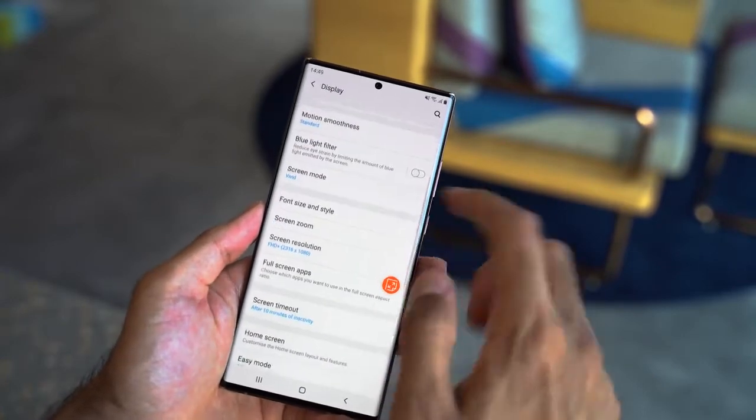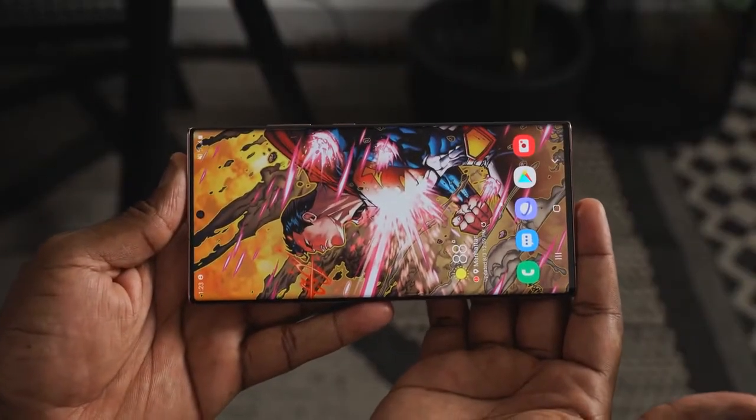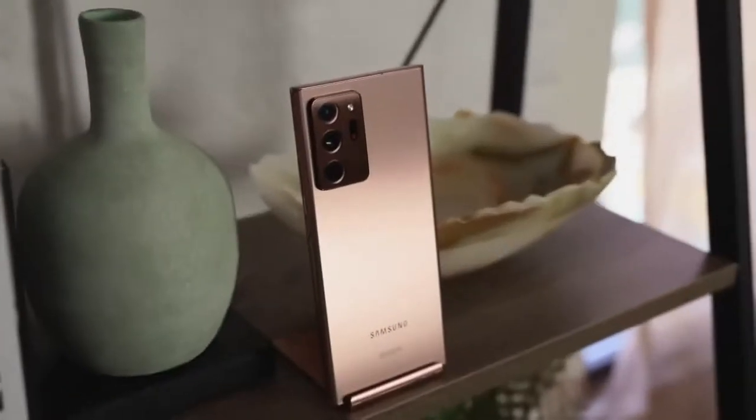This is an adaptive display, which means when you're reading it goes at about 10Hz, when watching a movie it's at 24Hz, and when gaming you can go all the way to 120Hz. The touch sample rate is 240Hz, so you'll feel very smooth motion. It's also one of the first devices to have Gorilla Glass 7 on both the front and back, giving you the best protection for your display.